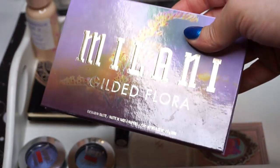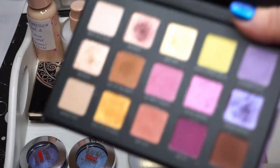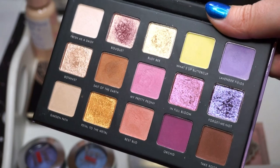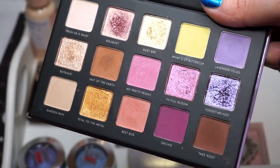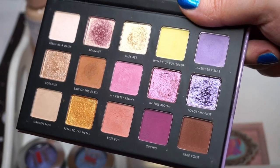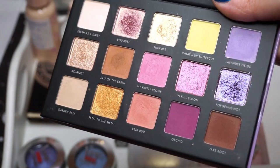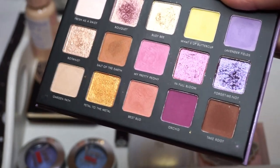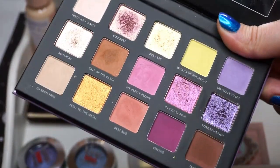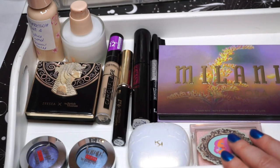I am also going to be using the Milani Gilded Flora, which is a really pretty drugstore palette. I think this is really good — it's just not as nice as my indie shadows. However, if you don't have indie shadows available or they're not accessible to you but you do have Milani, I think this is a nice colorful shimmery duo-chromy palette.